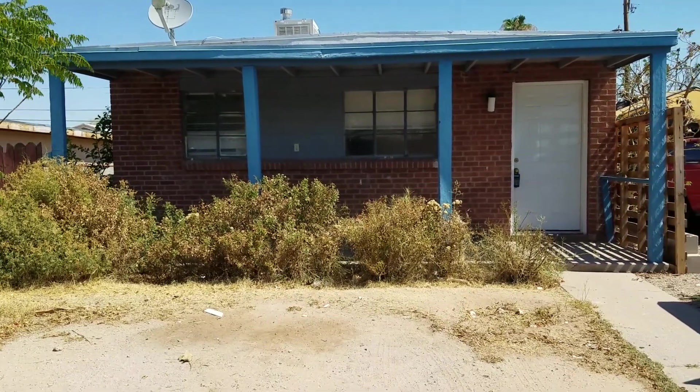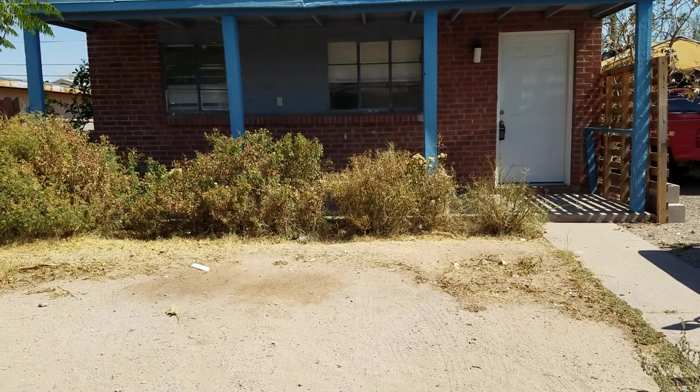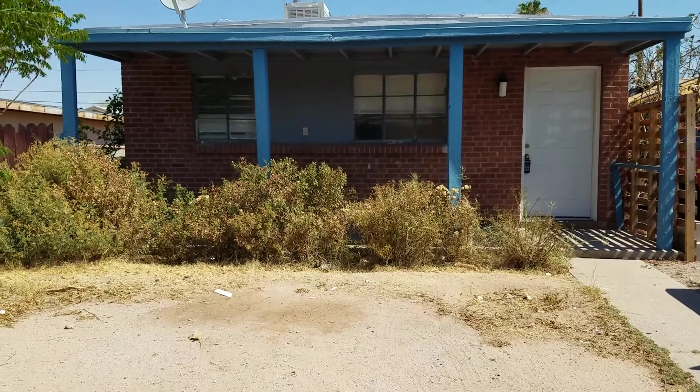We are outside of 4609 East Montecitos. This is a two-bedroom, one-bath with 600 square feet. Your nearest crossroads are Broadway and Swan.